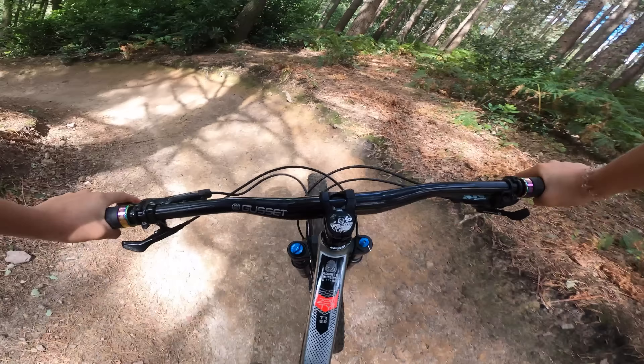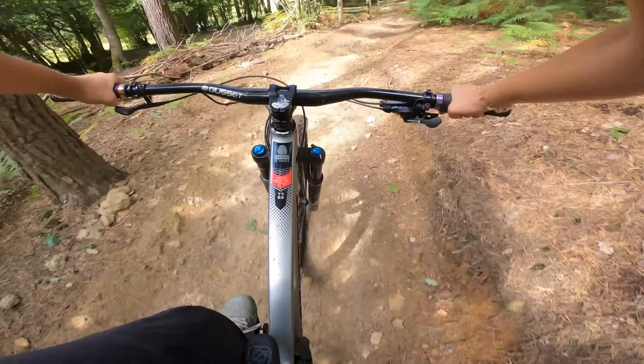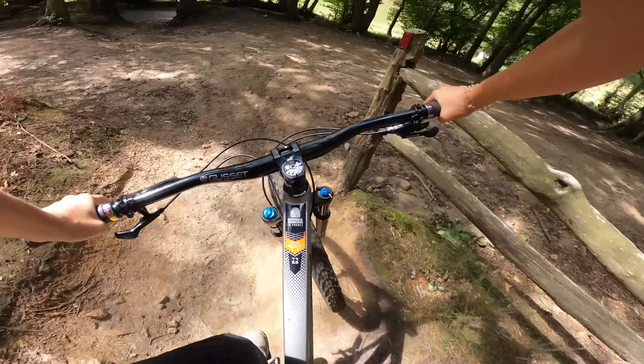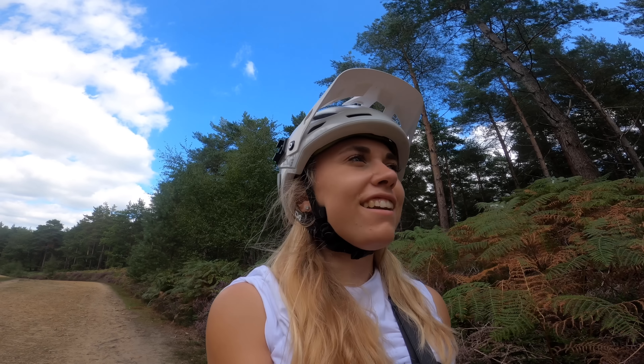Oh dear, I'm out of breath. Yeah, we did it! Sweet. That was epic. That's a perfect trail to warm up on because I know it pretty well and it's super fun and it's nice and long as well, which I really like.